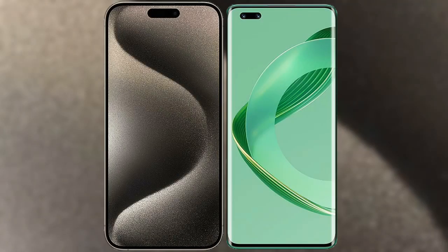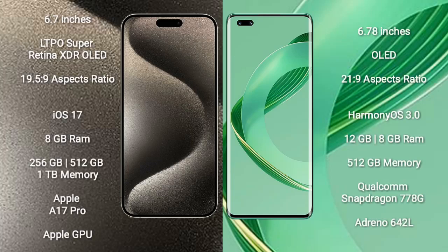I will compare the new iPhone 15 Pro Max with Huawei Nova 11 Ultra. iPhone 15 Pro Max comes with 6.7 inches LTPO Super Retina XDR OLED display and aspect ratio 19.5:9. Huawei Nova 11 Ultra comes with 6.78 inches OLED display and aspect ratio 21:9.